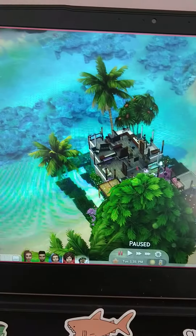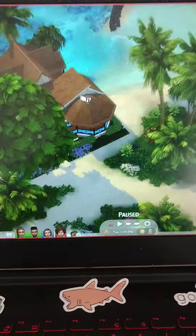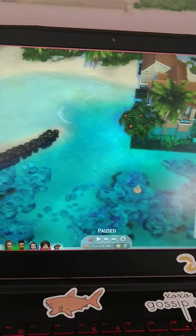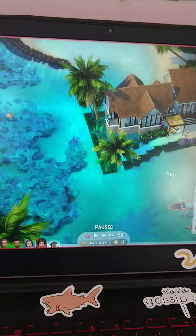I'm going to zoom out and show you the idea of what the house looks like. I got this from the island pack, so go check that out and go check out Sims 4.